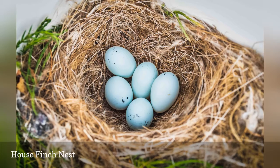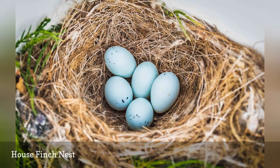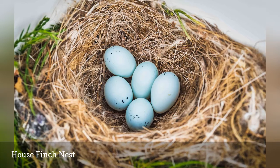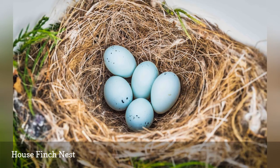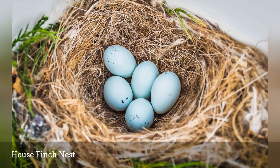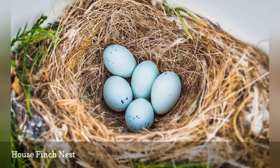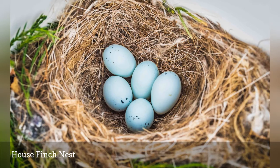It can be found in many locations, including in trees, shrubs, and cacti, on the ground, under house eaves, and in nesting boxes. House finch eggs are 0.75 to 0.8 inches long with a very pale blue color and small, infrequent spots that are typically concentrated on the larger end of the egg.